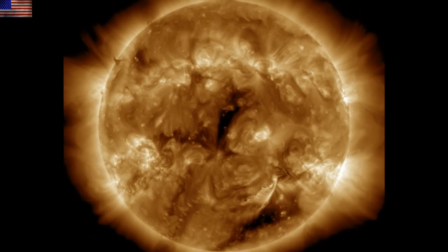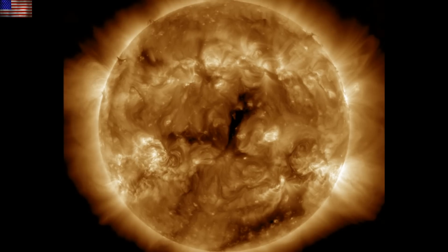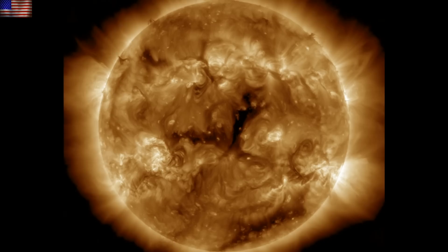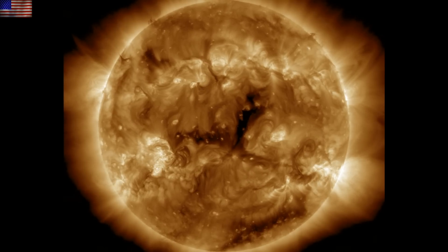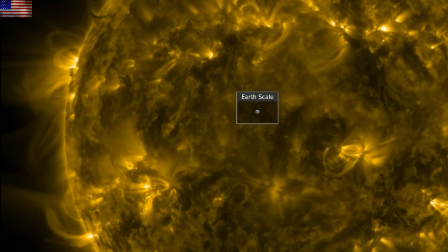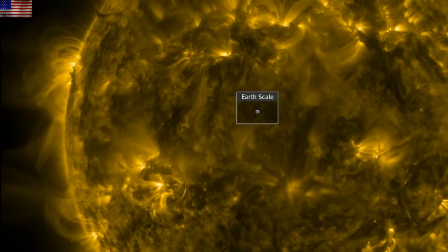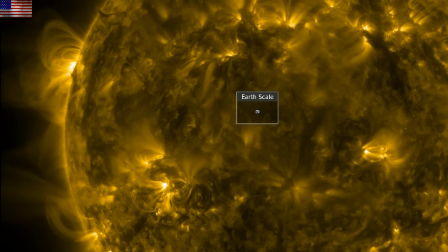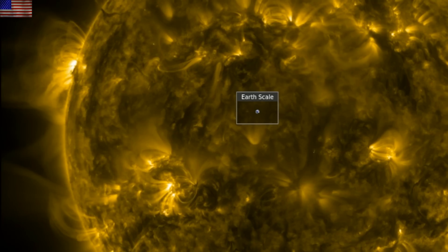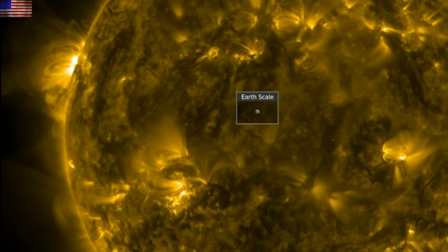Before that happens, we'll be taking the coronal hole stream — it is expected to arrive tomorrow afternoon or evening, and geomagnetic storms should indeed be expected from it. Then we'll be watching for the minor CME impact from the filament release, and by that time these active regions should be nearly facing earth. A very bright one is incoming on the north, with a moderate one coming in south of the equator — there should be a bit more space weather to end the week.